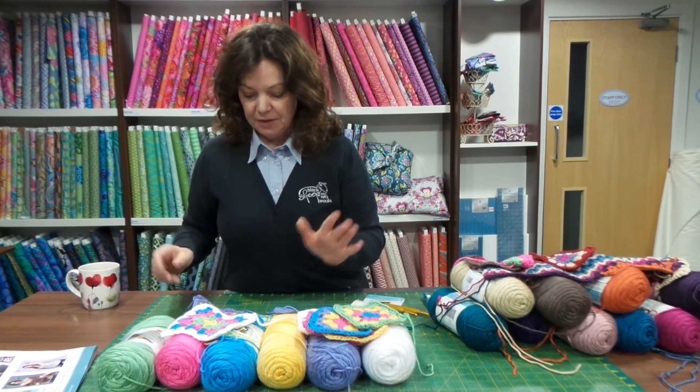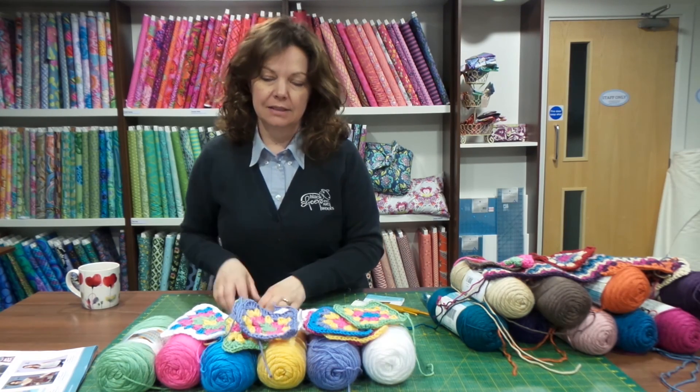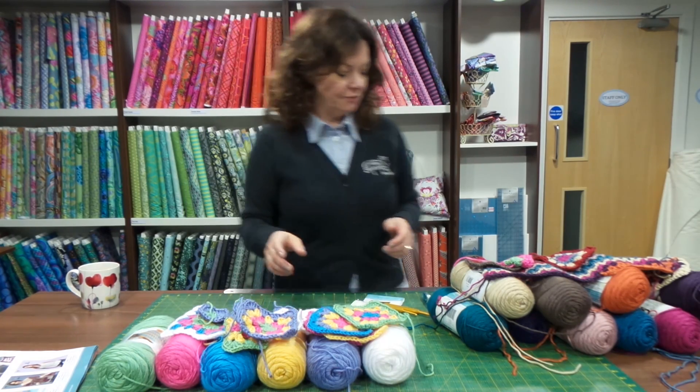Keep your eyes peeled because hopefully I'll have this finished in the next week or two — you never know!